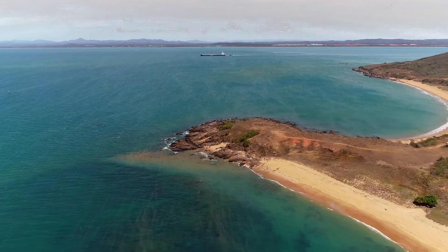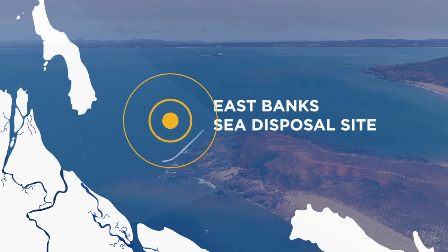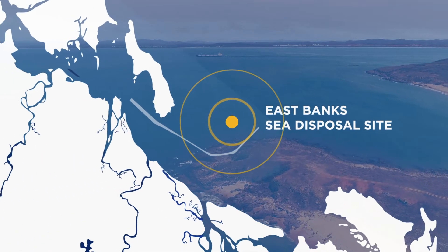Our investigations will focus on our shipping channels in the East Banks Sea Disposal Site, where most of our maintenance dredging sediment is currently placed.